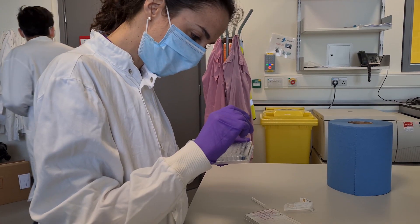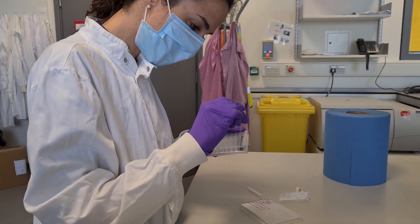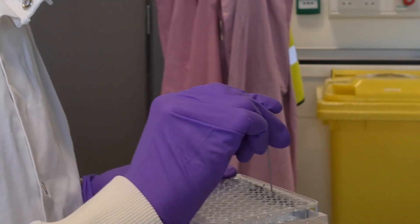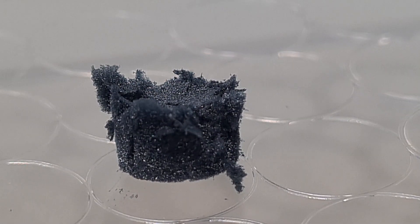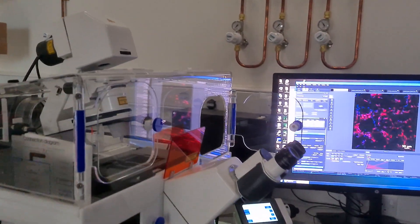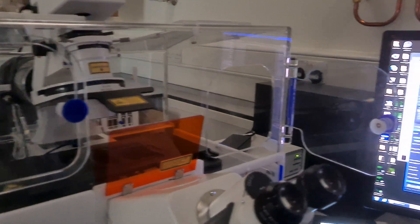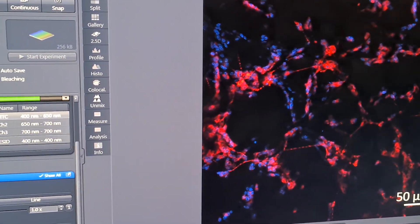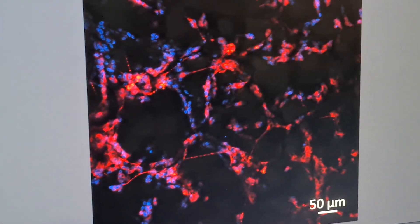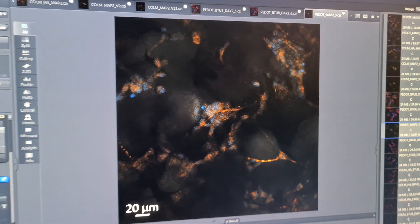Hi, I'm Chiara. I'm a second year PhD student. My research project focuses on the development of a 3D in vitro model of the neurovascular unit. A neurovascular unit is a very complex and multicellular module that we have in our brain. Their role is basically to act as a very selective but also permeable barrier between the bloodstream and the brain tissue.